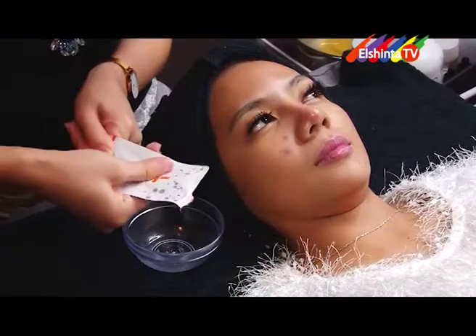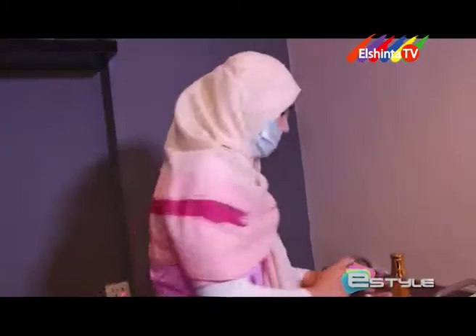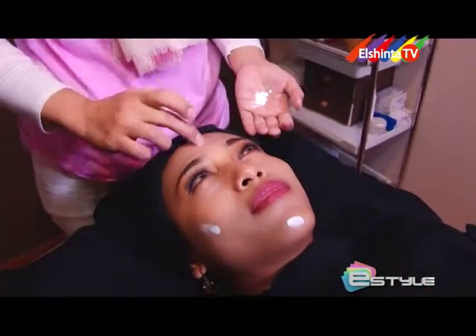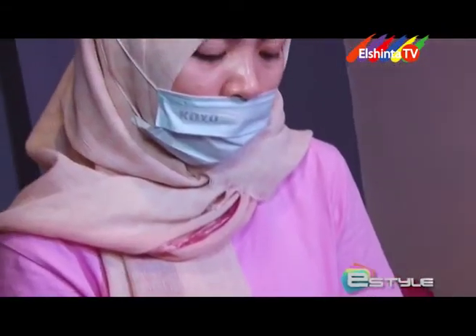Bukes selalu mengutamakan kualitas. Mulai dari hal kecil, seperti produk-produk yang dipakai untuk facial treatment, semuanya memakai produk yang bahannya organik. Jadi untuk ibu hamil dan ibu menyusui, semua treatment di Bukes aman, tanpa perlu takut menggunakan bahan-bahan kimia yang berbahaya. Terapisnya pun menggunakan terapis-terapis yang sudah dilatih, dan semuanya dilatih langsung oleh owner. Setiap satu bulan sekali ada review lagi supaya kualitas kerjanya tetap selalu terkontrol.